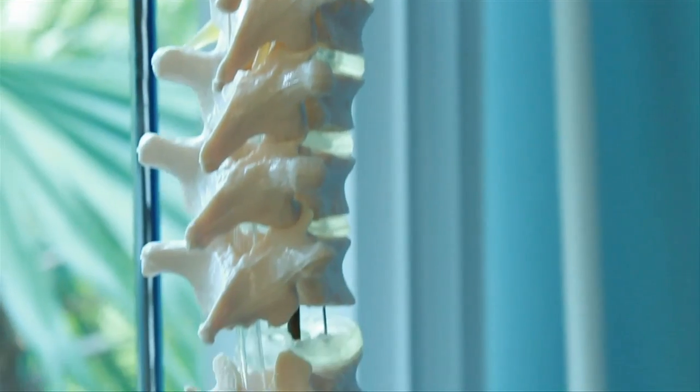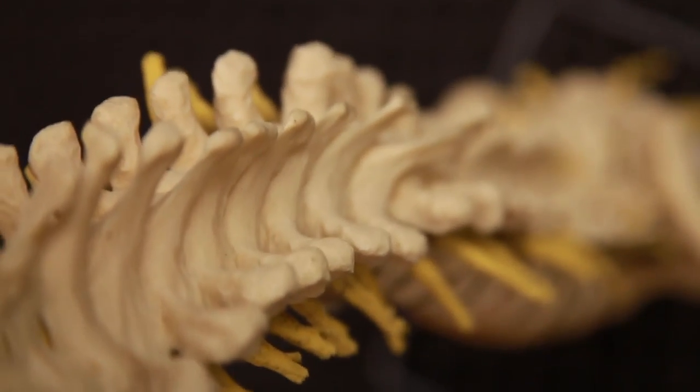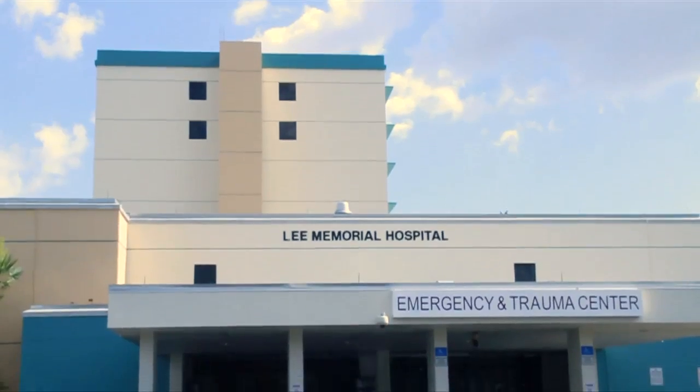It's human instinct to protect our spine because it houses the nerve center that controls much of our movement. The spinal cord is well protected by nature — it runs encased in a cave of bone. Unfortunately, bones can break, and when those bones break, it's sometimes those shards of bone that jam into the spinal cord causing the damage.